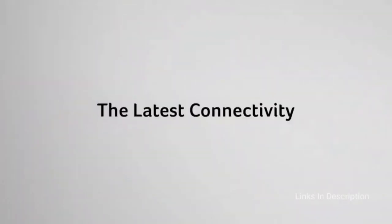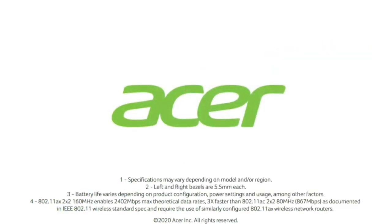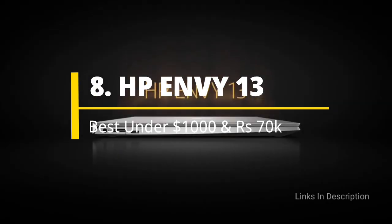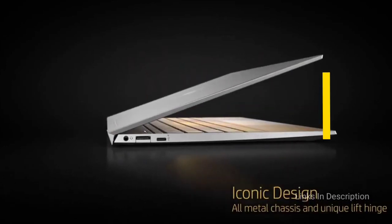If the dim display isn't a concern for you, the Swift 3 is an excellent choice at a reasonable price. Buy this laptop for its powerful performance, beastly multitasking, clicky keyboard, and fingerprint scanner.